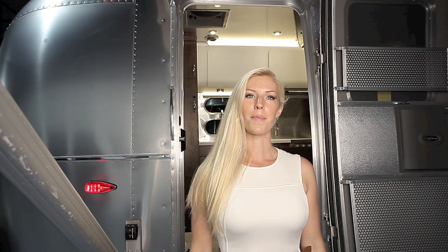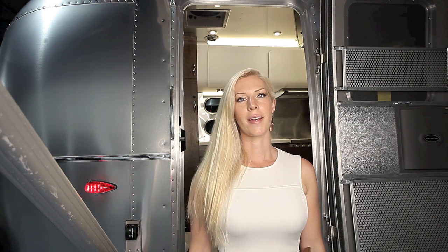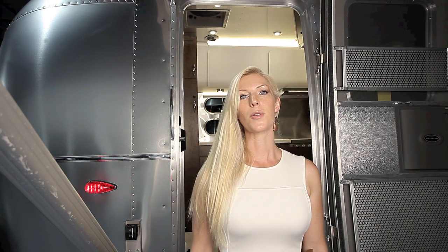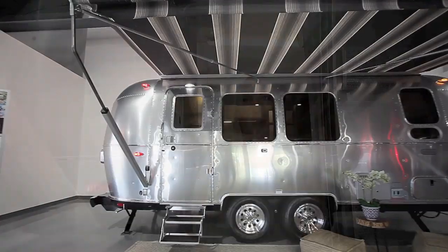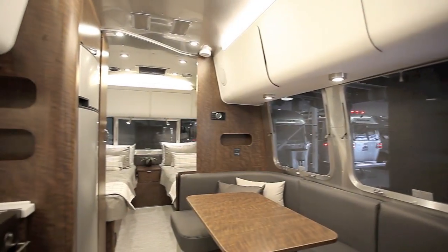Recently, Airstream has been reviving some past model names like the Bambi, Caravelle, and Globetrotter. With 2020, the Globetrotter line has been expanded from 25 and 27 foot models to now include the 23FB. This includes a twin bed option which has not been available in any of the 23 foot floor plans until now. So let's take a look at the 2020 Airstream Globetrotter 23 with front twin beds.